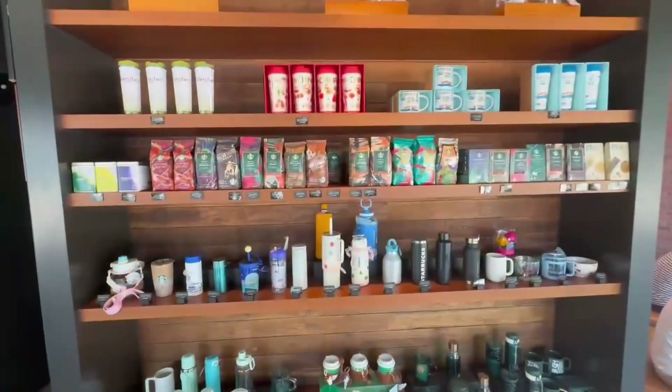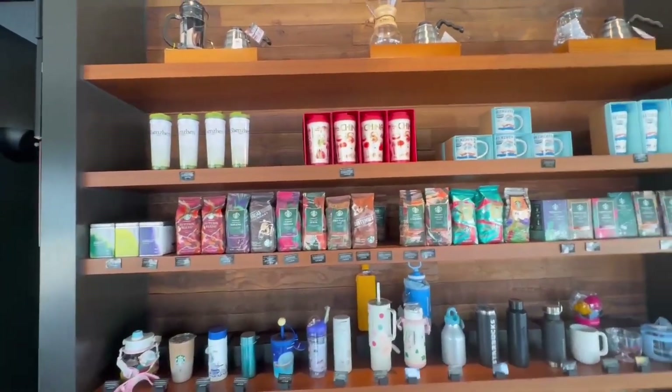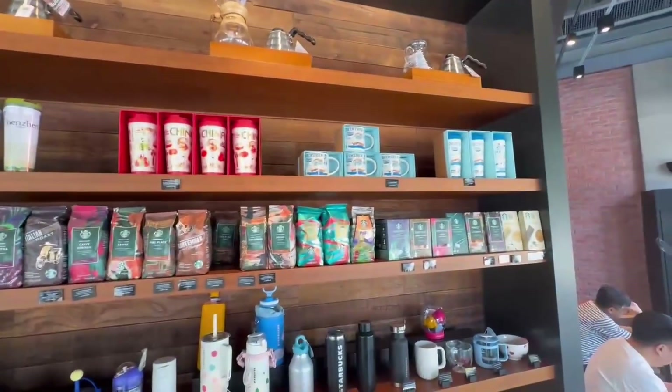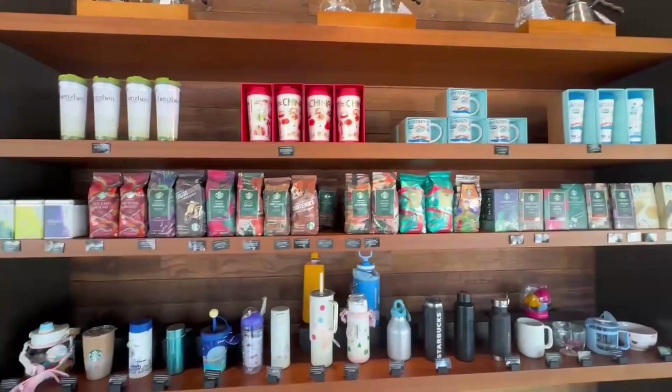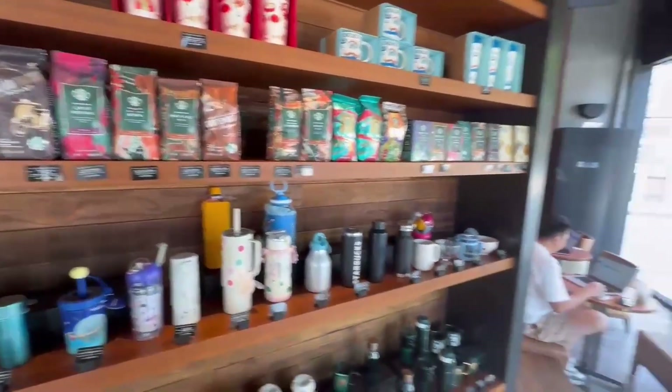Here's their wall of merch you can buy. You've got the Shenzhen tumblers, the China tumblers, and the Shenzhen mugs — some cool souvenir ideas if y'all ever make it over to Shenzhen.